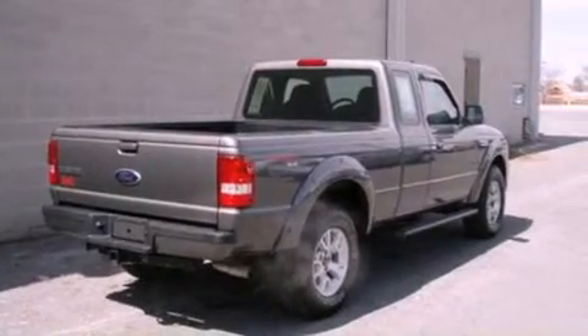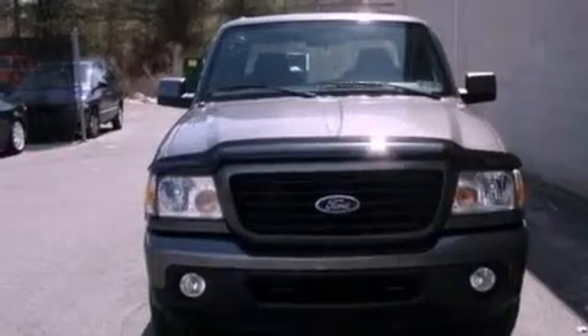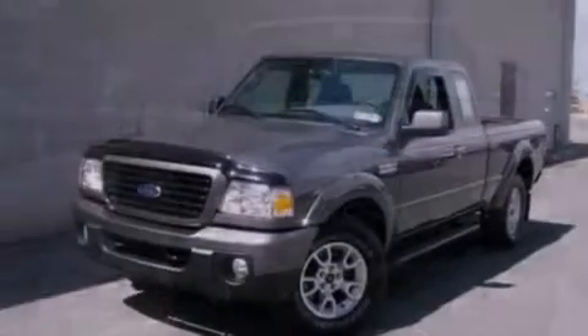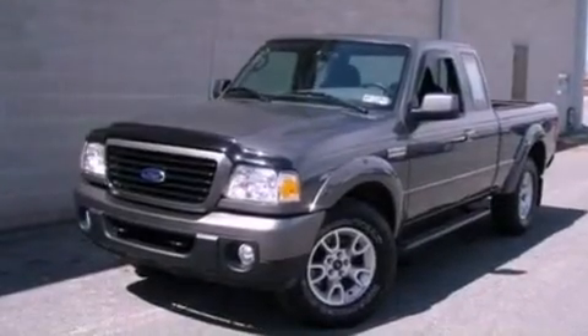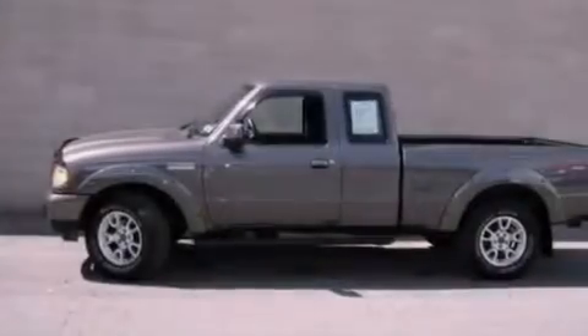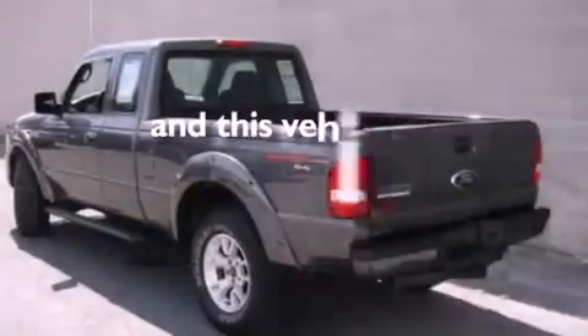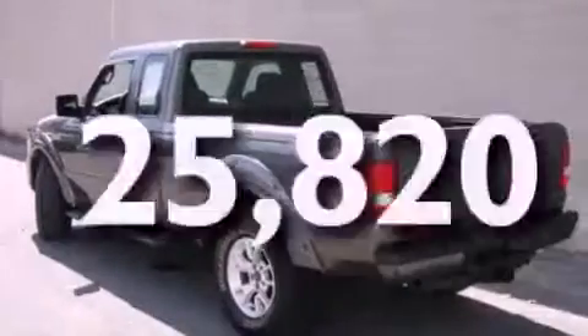Its top features include a CD player, a double wishbone independent front suspension, a trailer hitch receiver, automatic locking wheel hubs, aluminum wheels, running boards, an engine immobilizer theft deterrent system, a low-tire pressure indicator, 12-volt power outlets, and this vehicle has fewer than 26,000 miles on the odometer.